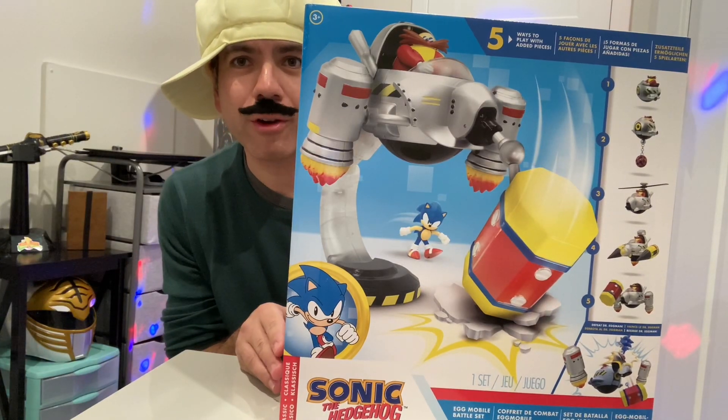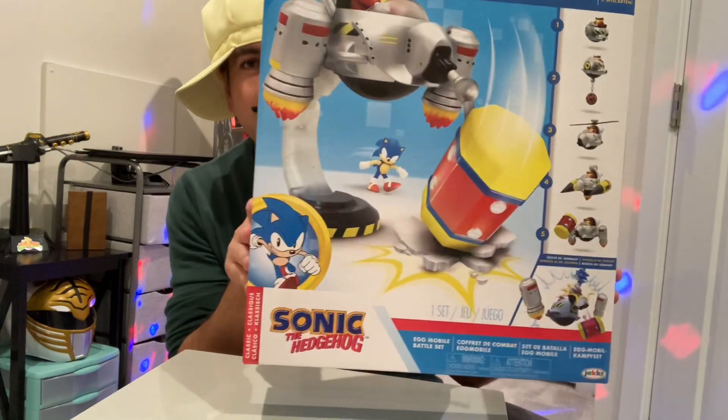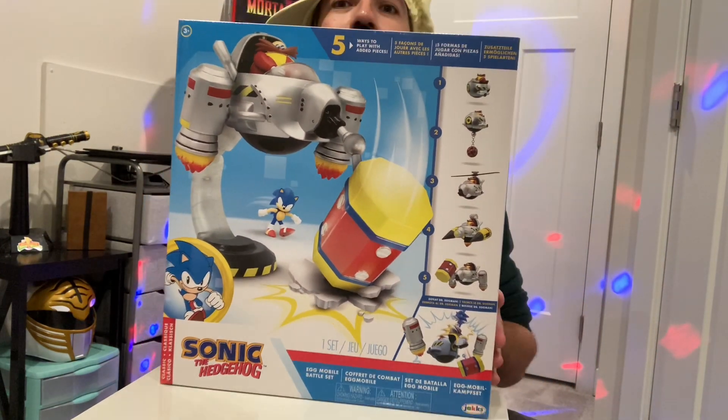Hello! Cheap Mario here with another figure unboxing. Today we're doing Sonic the Hedgehog the Egg Mobile set.